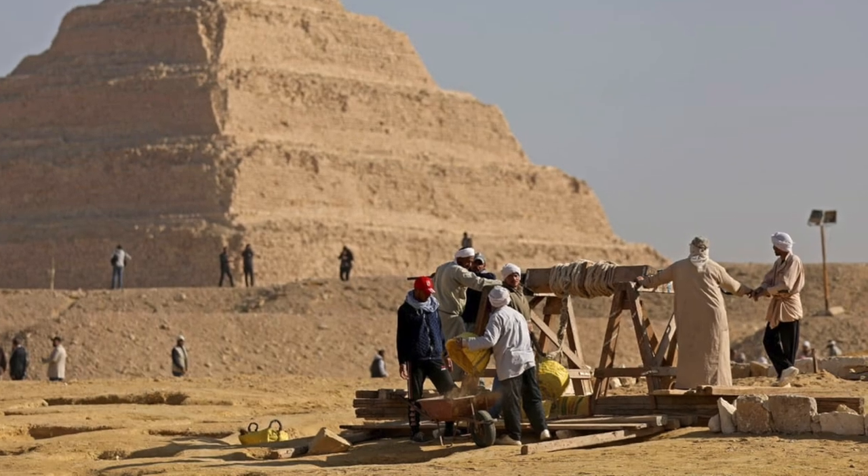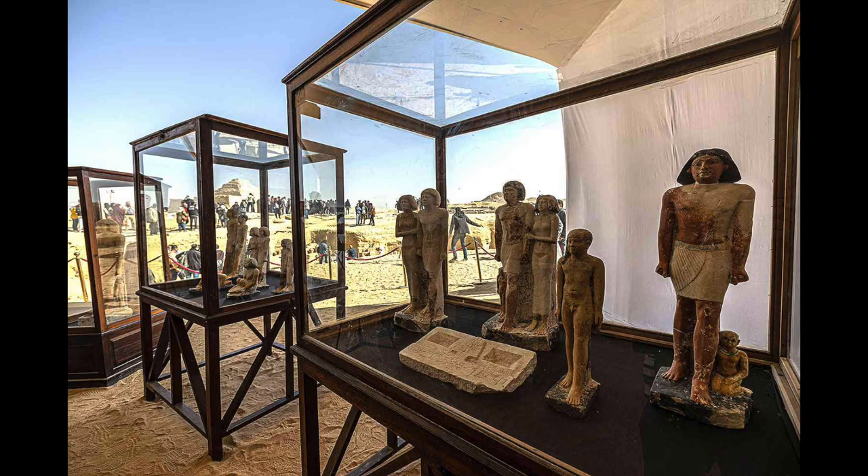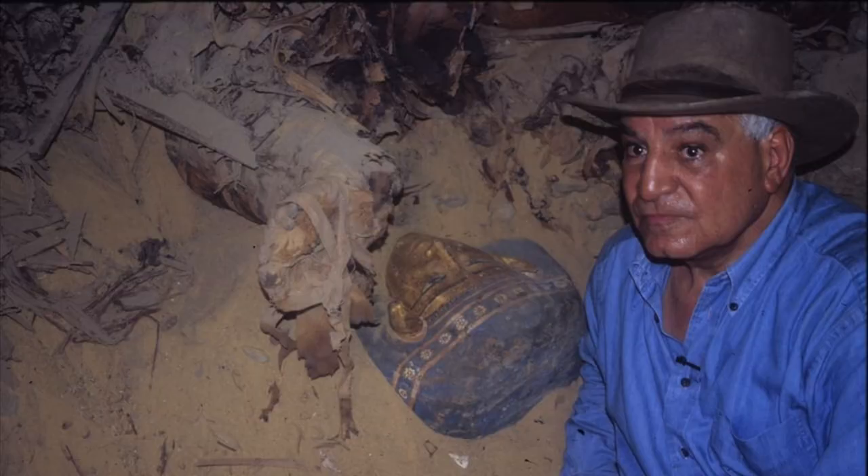Hawass has also claimed there's yet another sealed shaft tomb with a sealed sarcophagus, the contents of which will be announced soon. He's also promised to put the magnificent artifacts discovered here on display in a special room in the Grand Egyptian Museum, alongside New Kingdom coffins found around the pyramid of Teddy the First last year, as well as other unannounced finds.